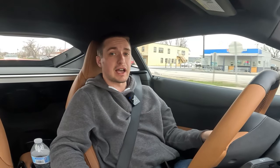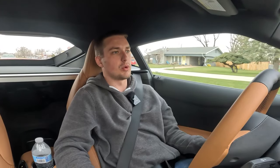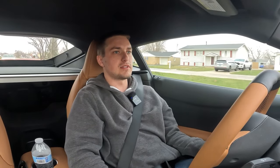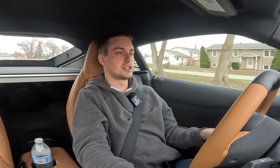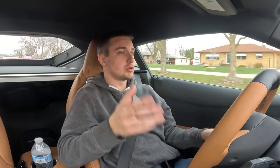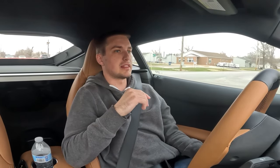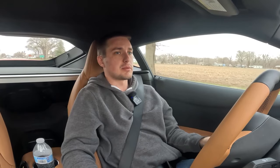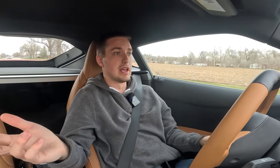I actually enjoy driving it in sport mode because it automatically disables the engine stop-start system, which I am not a fan of and think really hinders driving feel. The stop-start system, for what it is, is fairly smooth but actually pretty aggressive — it'll shut off the engine before you even come to a full complete stop. You'll be coasting in neutral up to a red light at like three miles an hour and the engine will shut off, creating a terrible shuddering stop. I would recommend disabling engine stop-start with the button on the center console or just throwing the car in sport mode.